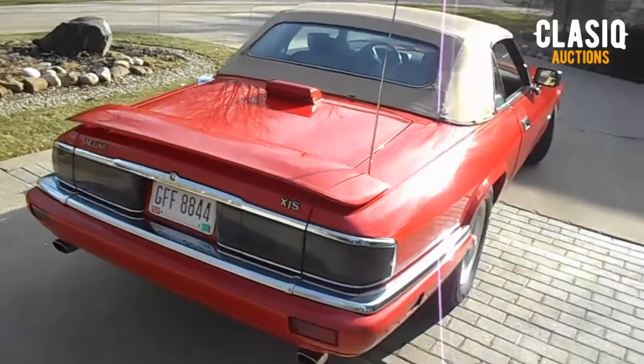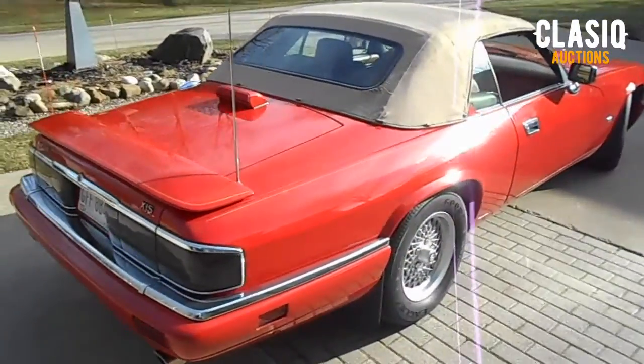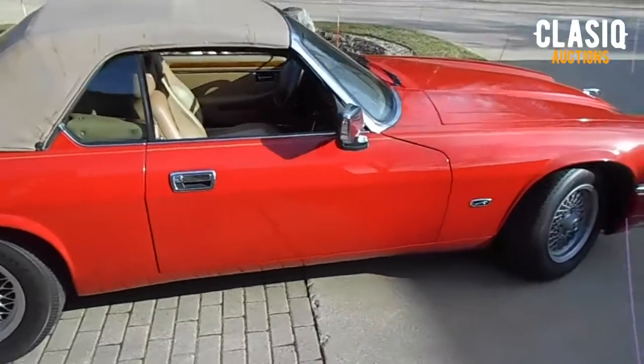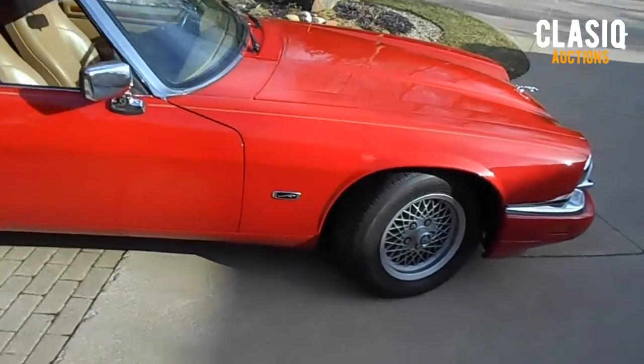The tan top is original and will need repair or replacement in the future. It works fine and the mechanism to deploy the top works just like it should. The boot for the top is in great condition.